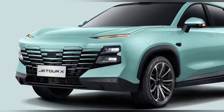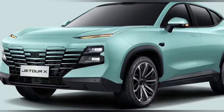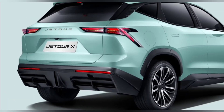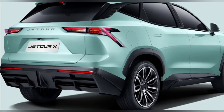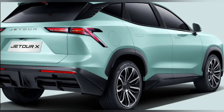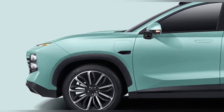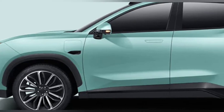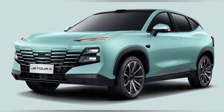Jet Tour Motors, a member of the Chery Holding Group, introduced the X1, a hybrid SUV incorporating a Level 3 autonomous driving system by tech giant Huawei. The new SUV model will be fitted with the latest advancements in terms of ADAS, using technology from Huawei.